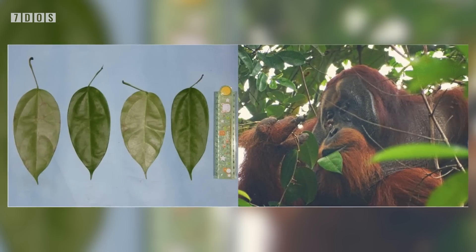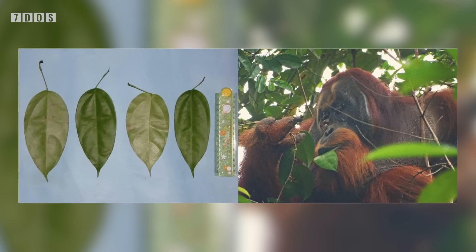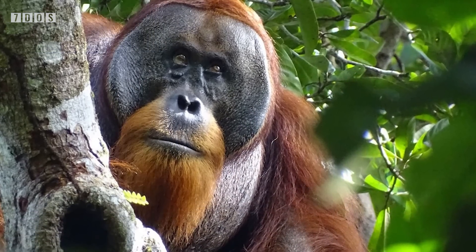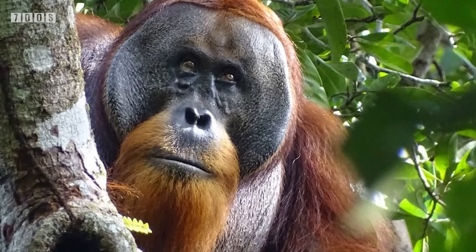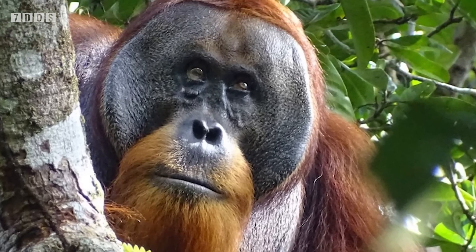The Akar Kuning plant does not usually form part of the Sumatran orangutan's diet. The plant itself has medicinal properties — it can help treat inflammation and protect against bacterial infection, and has been used in traditional medicine as a treatment for dysentery, diabetes, malaria and more. The wound on Rackus's face was fully closed after eight days. This is the first paper to detail the progress of the wound healing after treatment and what the plant actually does.